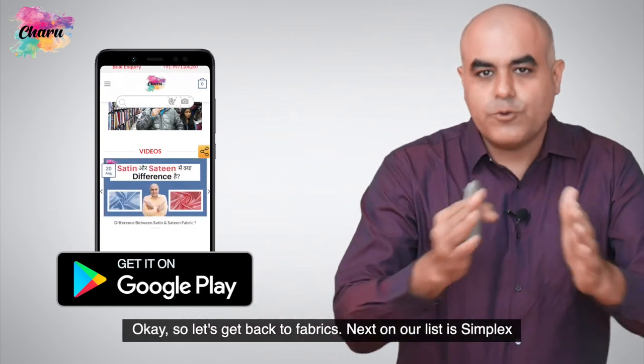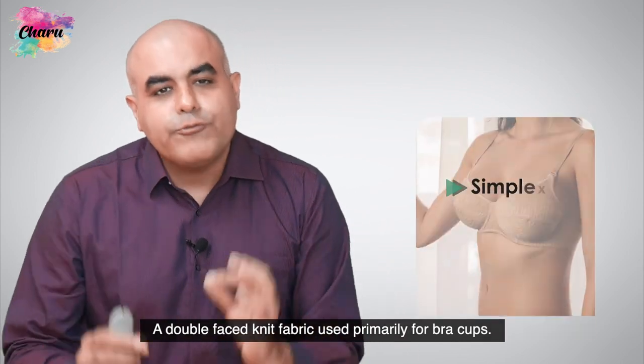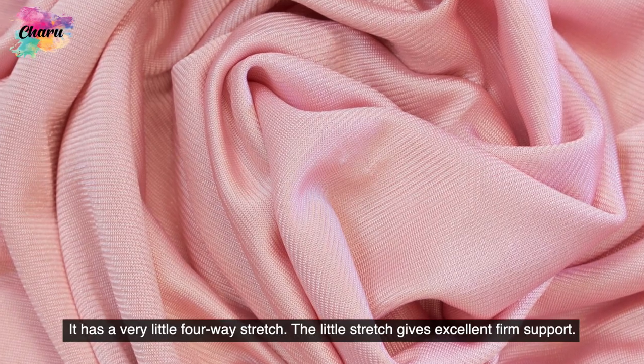Okay, so let's get back to fabrics. Next on our list is Simplex, a double-faced knit fabric used primarily for bra cups. It has very little four-way stretch. The little stretch gives excellent, firm support.